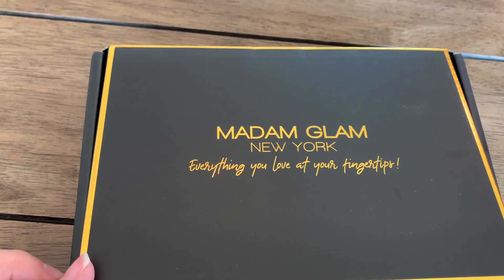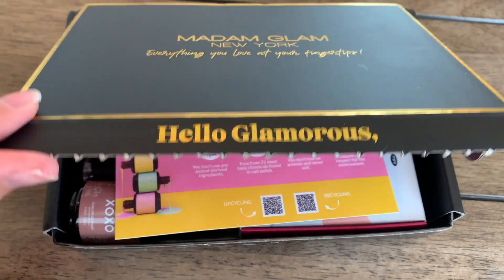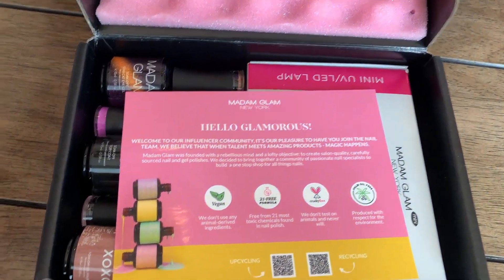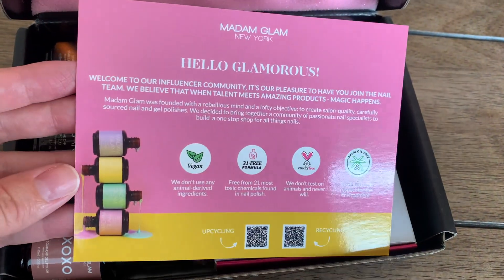Today I'm going to be sharing with you Madam Glam New York — they sent me some gel nail polishes and an LED UV lamp to cure them, and I'm really excited to share this with you guys.